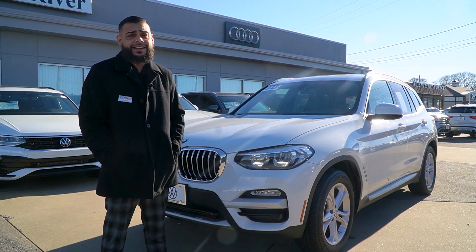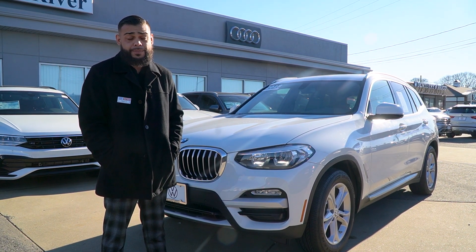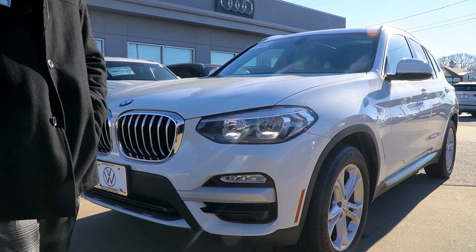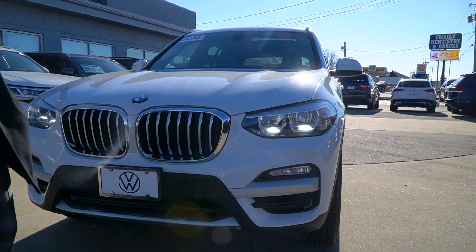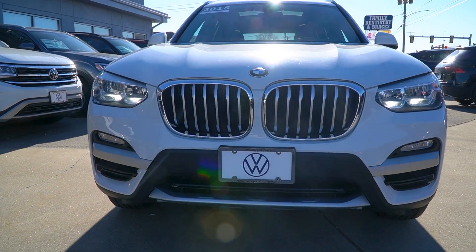Hey Victor, this is Ryan again, outside Audi VW Fall River, showing you the 2018 Beamer X3 that you stopped to look at yesterday. I just want to point out some of the key features. Looking down the side, it's very, very clean. I know you didn't get out to walk around it. You get the new upgraded LED lights, safety features running in the bumper, and that big X3 grille, which is really nice — it's updated.